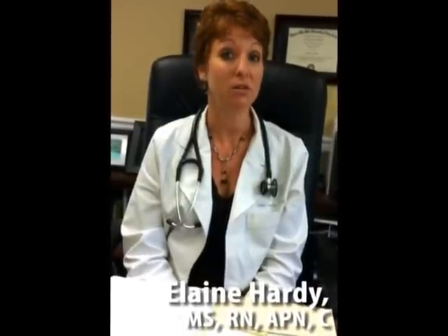Hi, my name is Elaine Hardy. I'm a family nurse practitioner from Hackettstown, New Jersey. I have a family practice where I take care of children and adults with various complaints. I'd like to talk to you today about the Great Plains Laboratory organic acid test that I order frequently for a lot of my patients.